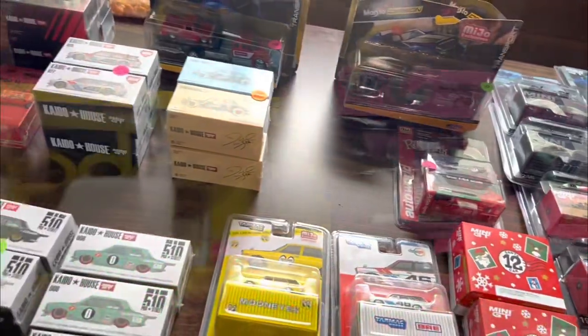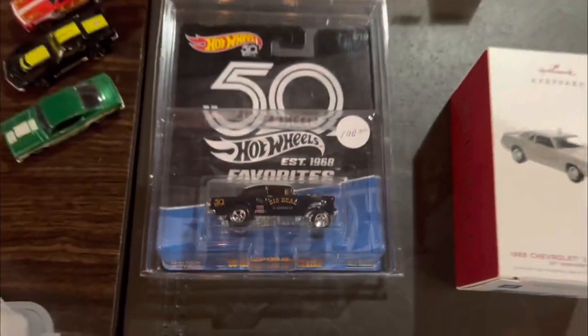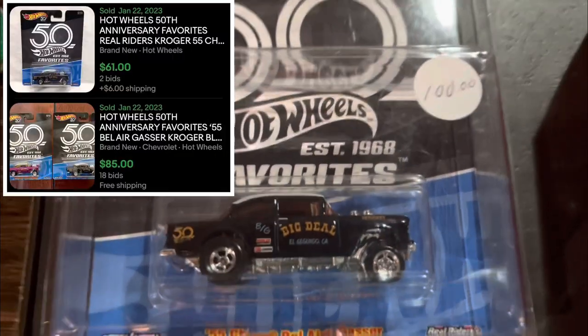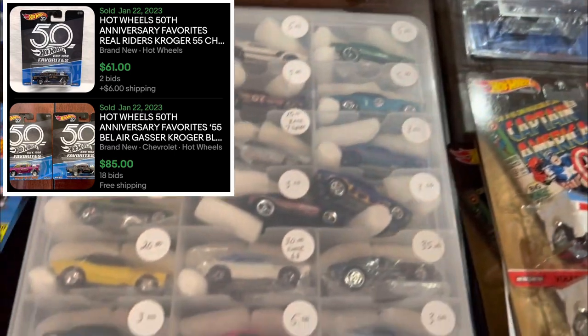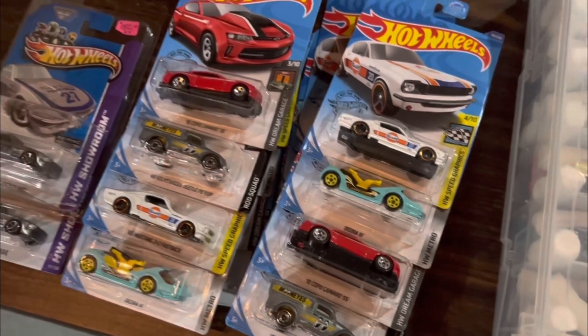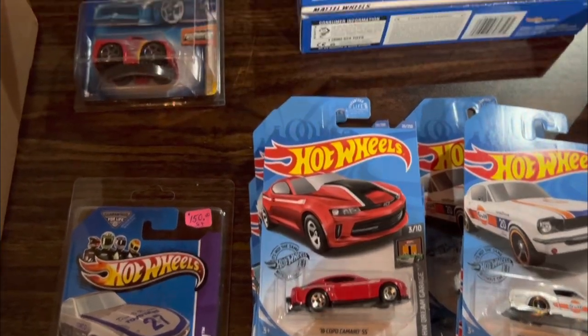A couple of eye-popping items at this next table: that M2 chase all in yellow with the gold rims, and then this black gasser selling for $100. Just crazy to see that's the direction that cast is headed. Got a bunch of Camaros in the case and $150 for that 240Z Zamak with the red tampo.